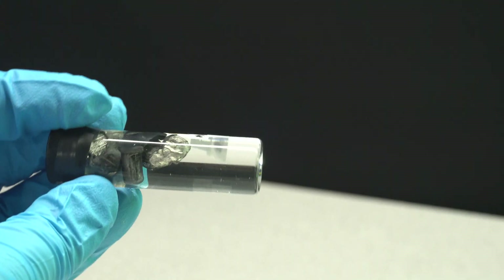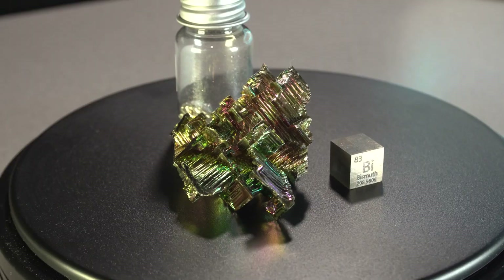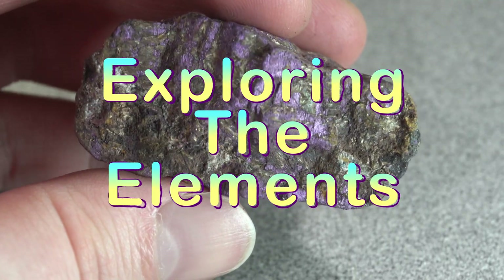For the past few months, I've been collecting as many of the chemical elements as I can. And in this series, I'll be showing you my collection and explaining the science behind these building blocks of the universe.